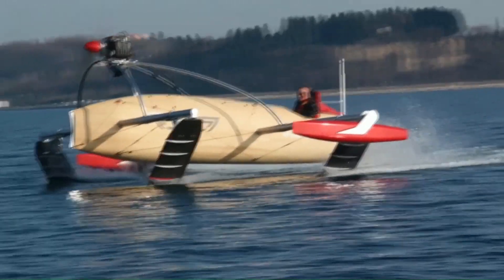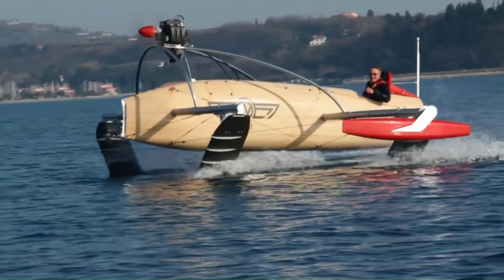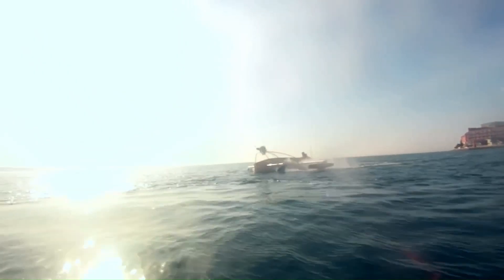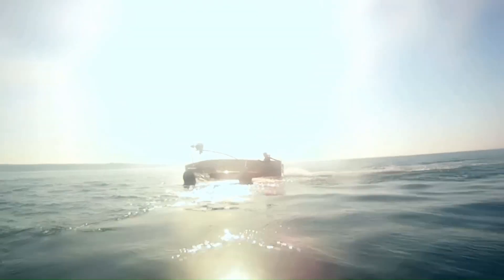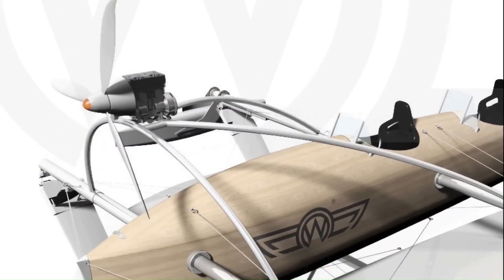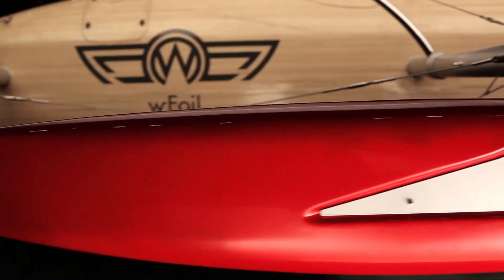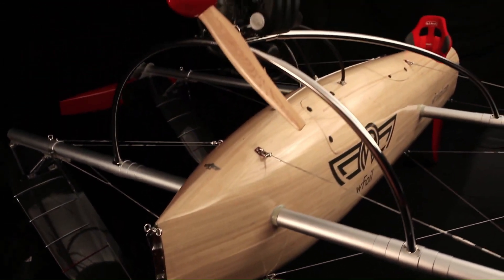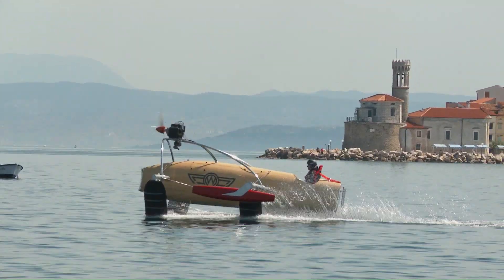But the Albatross isn't just about speed — it's also designed for comfort and luxury. The cockpit is spacious and well-appointed with plenty of room for two people to relax and enjoy the ride. There's even a small cabin below deck for overnight stays.